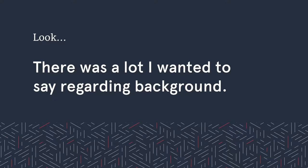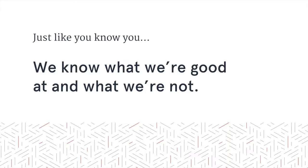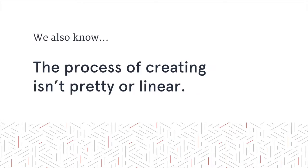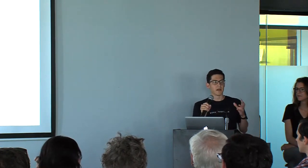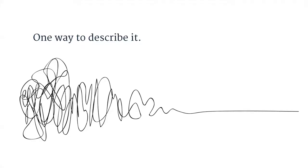There was a lot I wanted to say regarding the background, but starting with a phrase like 'it all started back in 1995' didn't seem to work. So I simplified it. There are just a few things you need to understand as we move into some of the details about the project. Just like you know what you're good at and what you're not good at, we know as well. At ATT&CK, we're great at building software and designing interfaces. We also know that the process of creating something is not linear and it's not free.